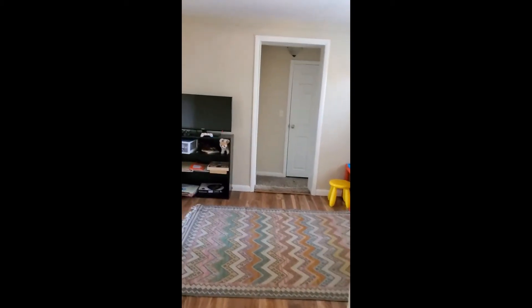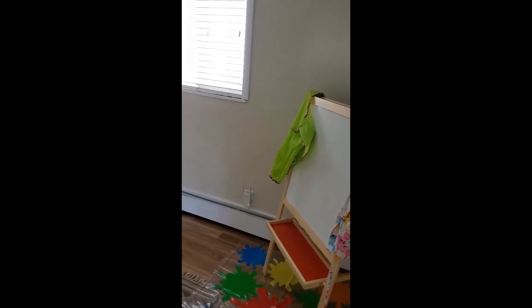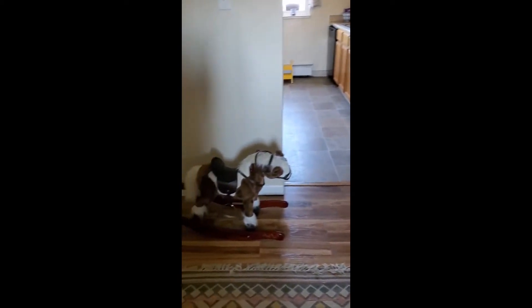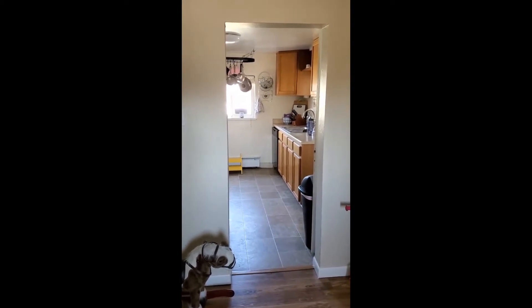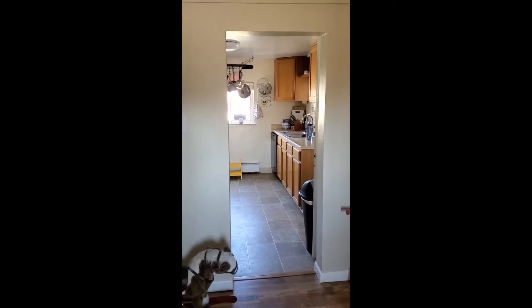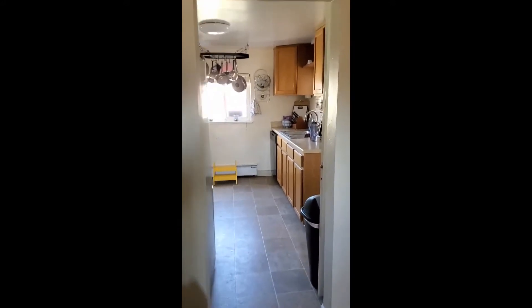Now we're continuing down the hall to another living space which we've been using as the playroom. This is a large space for the kids to play. Again we've got updated flooring which is a vinyl product. This is the window that looks out to the back — the windows have been updated in here, and most of them have new blinds; the ones that don't are on order. From this room you can see it points into the kitchen, so we've got kind of a round concept. You walk from the front door into the dining room, into the hallway, into this kids area, and then directly into the kitchen, which is where we're going next.